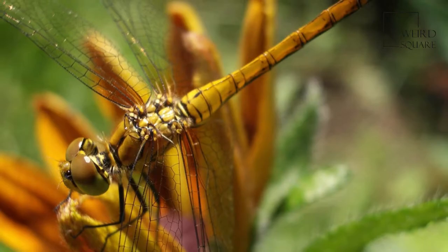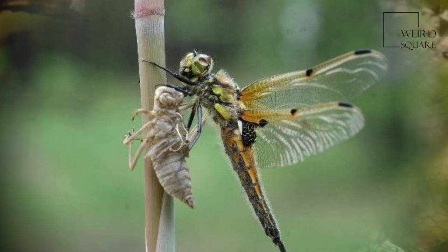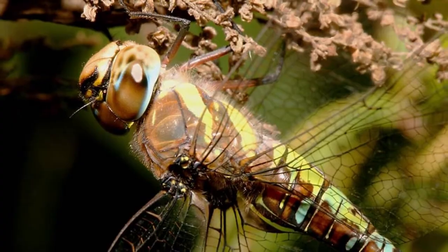Dragonflies are predators, both in their aquatic larval stage, when they are known as nymphs or naiads, and as adults. Several years of their lives are spent as nymphs living in fresh water, while the adults may be on the wing for just a few days or a week.